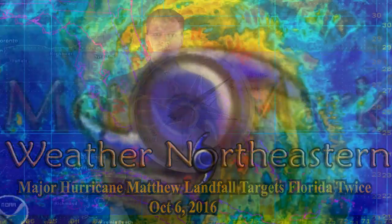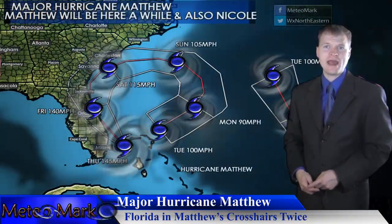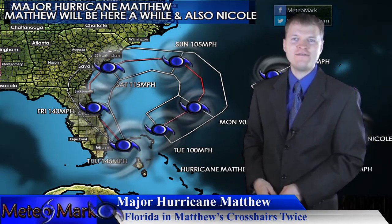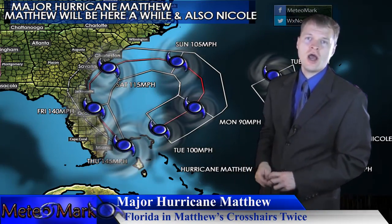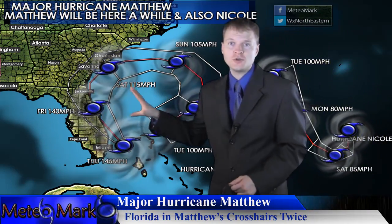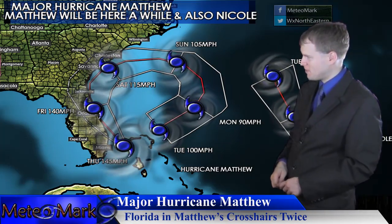This is what I'm focused on here at Media Marks Weather Studios. Take a look. Hurricane Matthew — the track, I cannot emphasize enough, is a devastating track for Florida. If you haven't evacuated already along Florida's east coast from North Miami, Boca Raton, on up to Melbourne, Jacksonville, St. Augustine here, you need to evacuate now, especially if you're within a couple miles from the coastline.